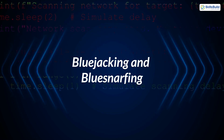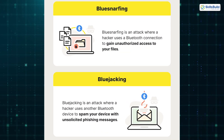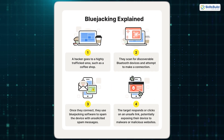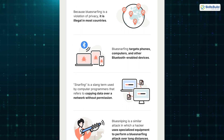4. Bluejacking and Bluesnarfing. Bluejacking and Bluesnarfing are two classic Bluetooth attacks. Bluejacking involves sending unsolicited messages to nearby devices, while Bluesnarfing allows hackers to access and steal files from a device. These attacks often exploit devices left in discoverable mode, making them easy targets.